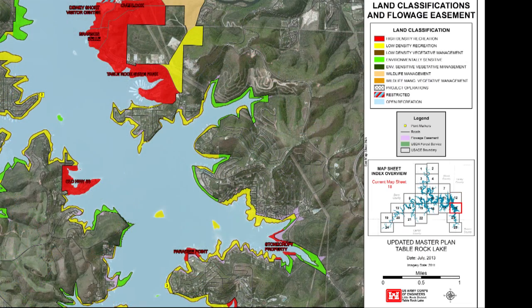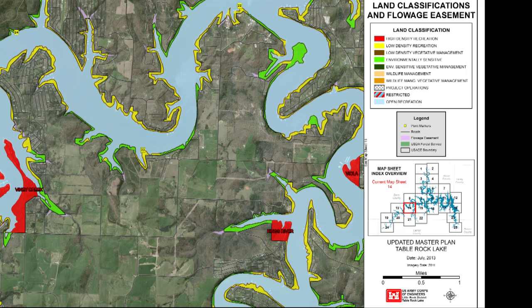High Density Recreation Lands are currently planned or could be developed in the future for high use recreational activities for the visiting public. This may include day use areas and campgrounds, as well as areas for commercial business on project lands such as fuel service and boat rentals.